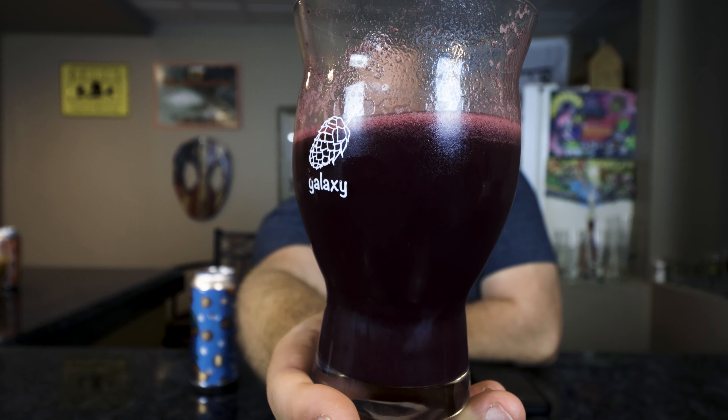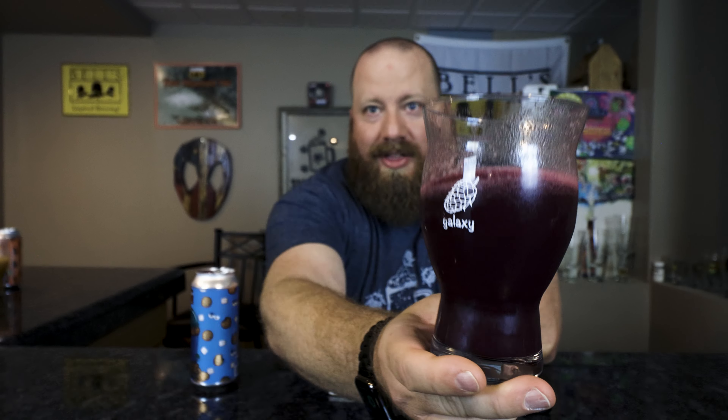Don't adjust your screens or anything — this is the color of the beer. Dark purple in color. That has to be from the blueberries; there's nothing else that's going to turn a beer that color as far as a puree or anything like that, as far as I know. Maybe there is, but blueberry.